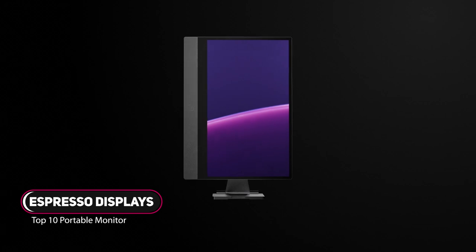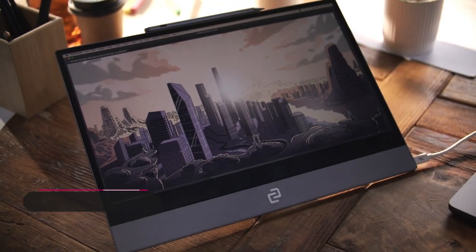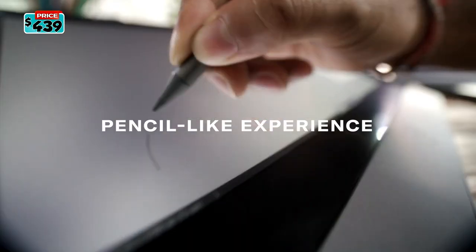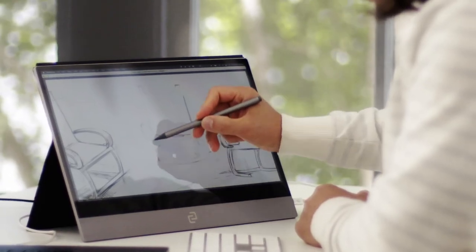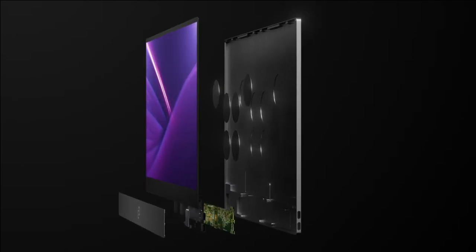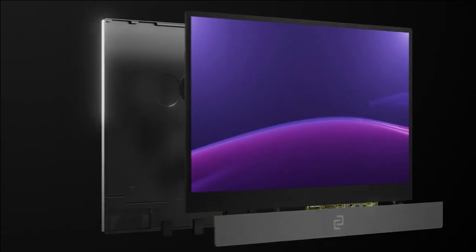Work continues to evolve. Work is no longer confined by clock, desk, or space. Now your best work moves with you. Espresso is the world's thinnest portable display that moves to the beat of your own drum, encased with aeronautical grade aluminium, built to last. The display is packed with innovation, giving you the best viewing experience wherever you go.